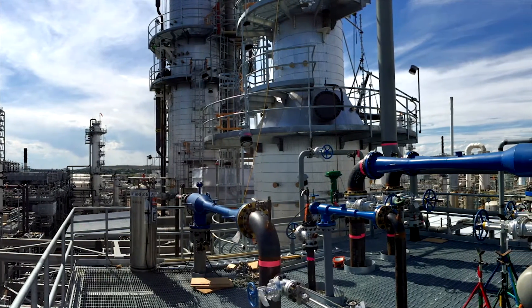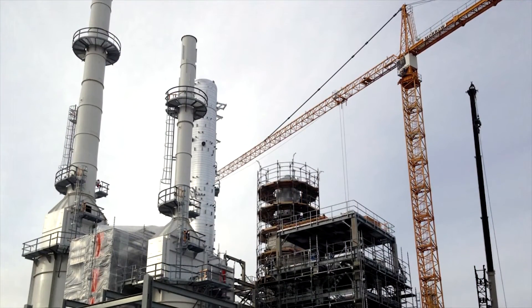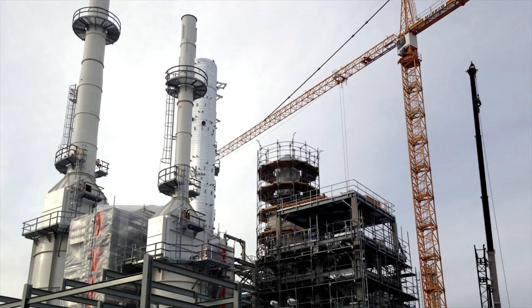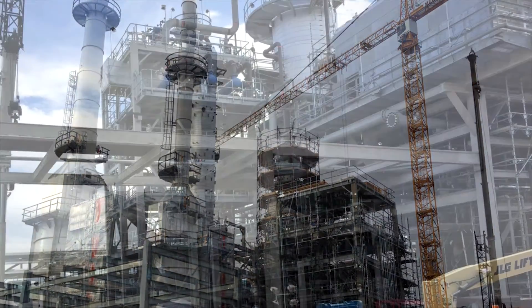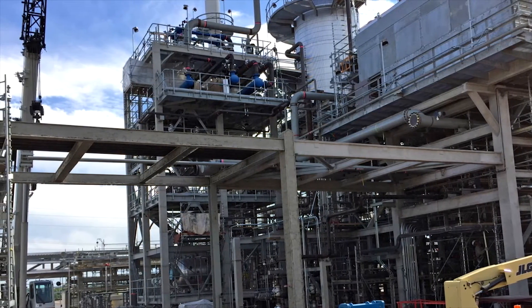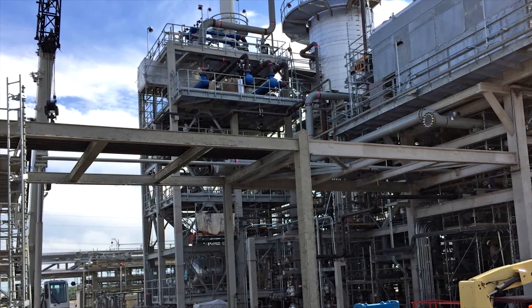One of the largest challenges of the project was creating a layout for numerous pieces of equipment and extensive piping while preserving access for operability and maintenance. The project team referred to the challenge as ship-in-a-bottle complexity, which included the installation of 120 pieces of equipment, more than 500 instruments, and over 20,000 linear feet of pipe within a footprint of approximately 200 feet by 150 feet.